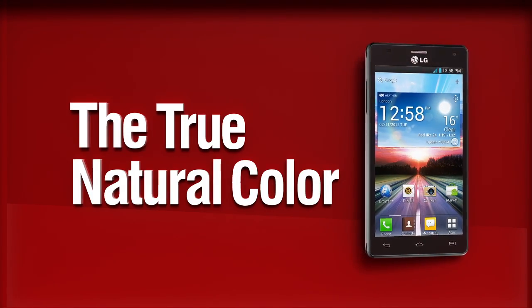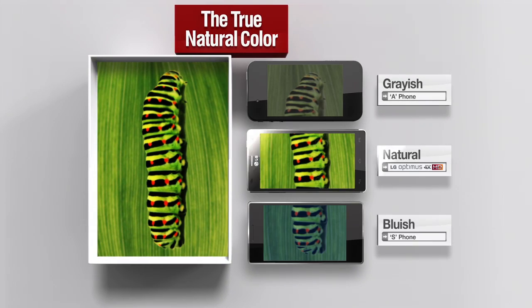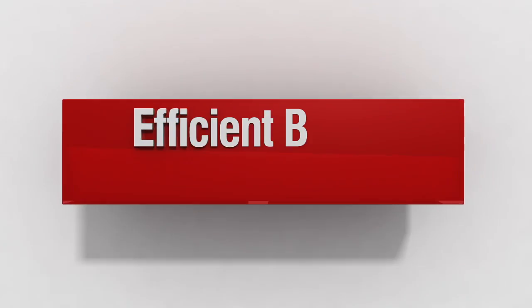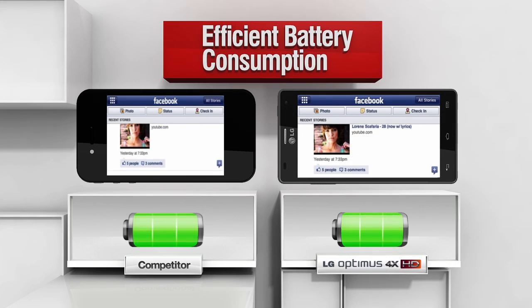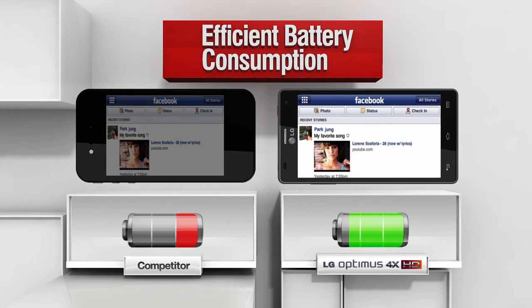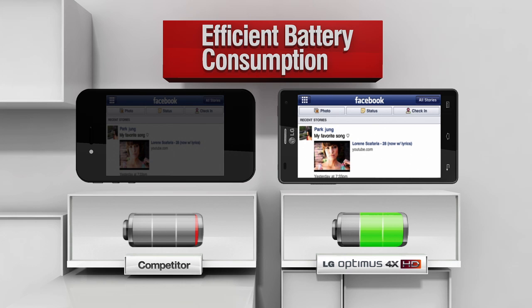LG Optimus 4X HD displays natural colors for the most realistic and optimized viewing experience. Tested on a white background, IPS uses significantly less battery compared to any other display technology.